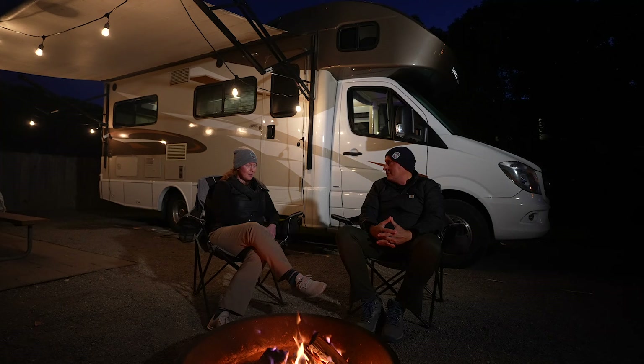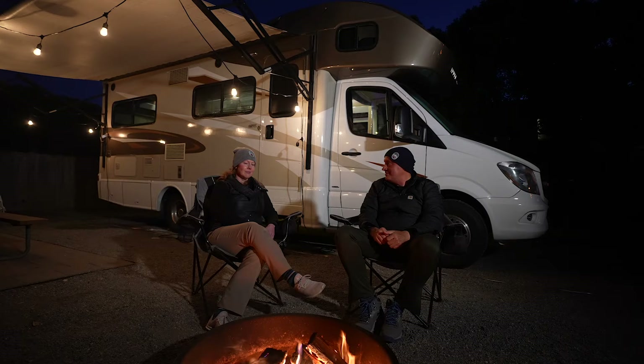Thanks so much, Christy — I had a tremendous time the last few days. I mean, we're sitting in front of a beautiful fire. Why don't we grab some wine and make some s'mores and enjoy it? Sounds perfect.